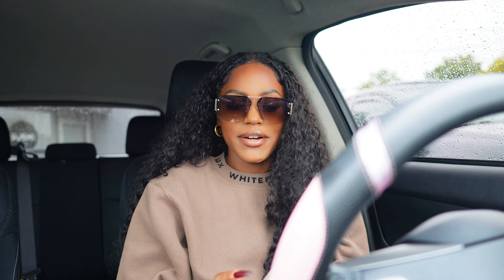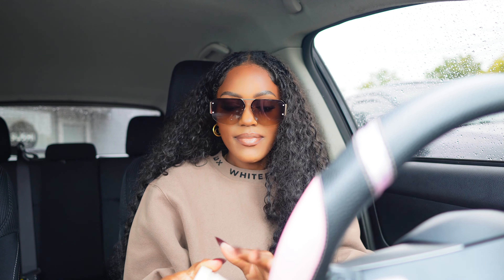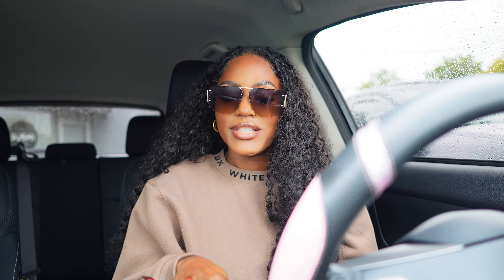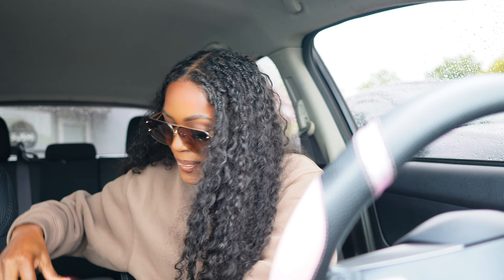The way she executes my inspo pics is crazy. I decided to go with a dark burgundy instead of the brown. The burgundy color was more in right now and I just wanted something a little different. So I did the burgundy instead of the brown, but girl, she just gets the vision. She's amazing.